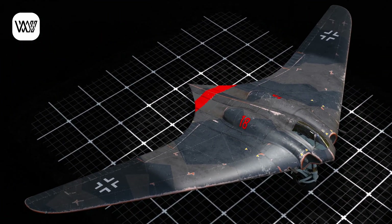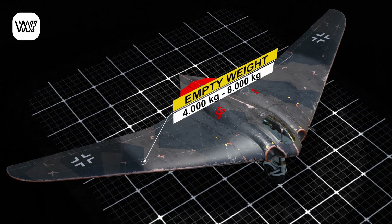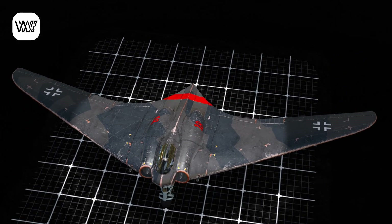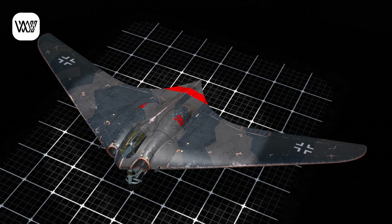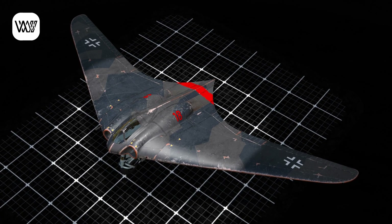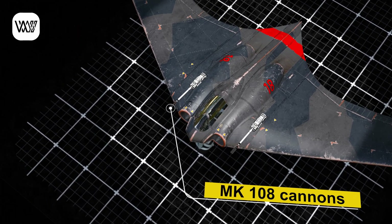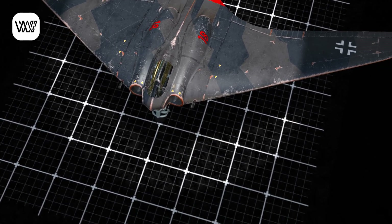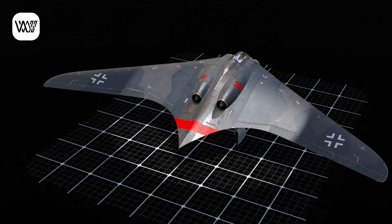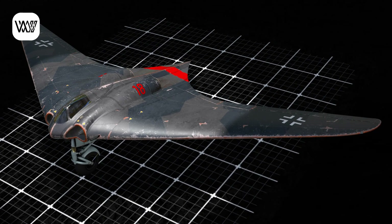Its structure, primarily composed of wood with composite materials, gave it an empty weight of 8,800 pounds and up to 17,600 pounds at maximum takeoff, while also providing a degree of radar signature reduction, making it a precursor to stealth aircraft. Its armament consisted of two 30mm MK 108 cannons, and it could carry up to 2,200 pounds of bombs, making it a versatile fighter-bomber. With a single pilot crew, the Ho 229 represented a significant technical advancement.